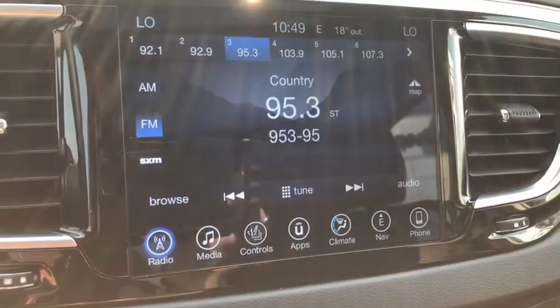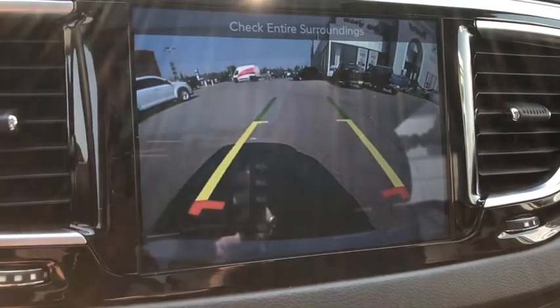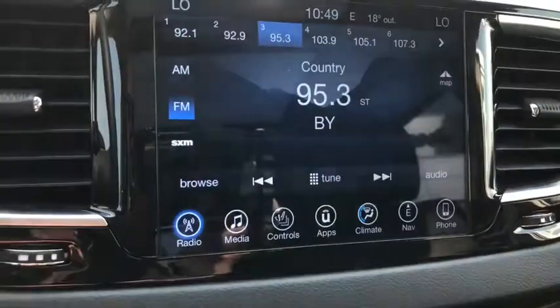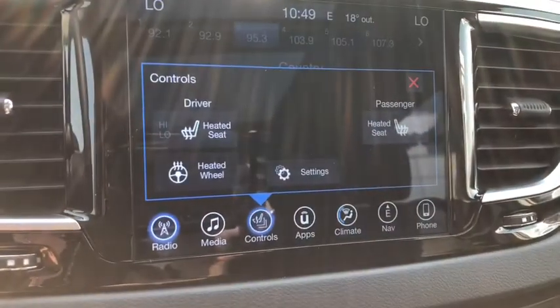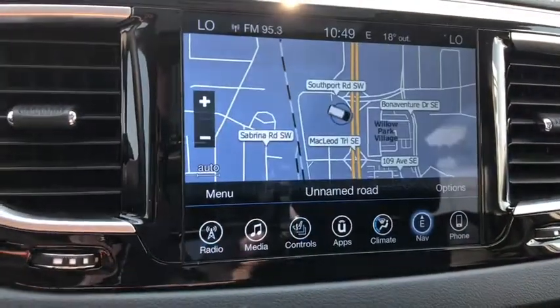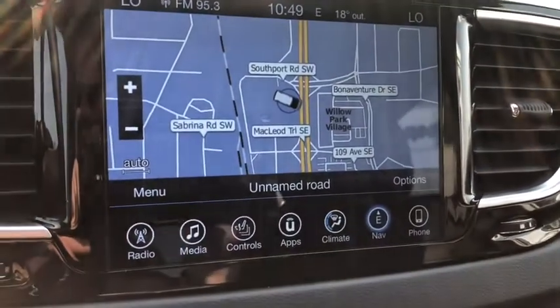When we head into reverse, you get a full rear view camera. Going to controls, you get heated front seats as well as a heated steering wheel. And with nav, you get a full detailed screen to guide you where you need to go.